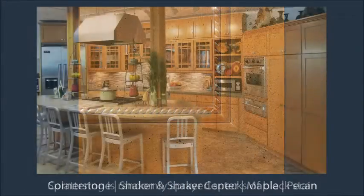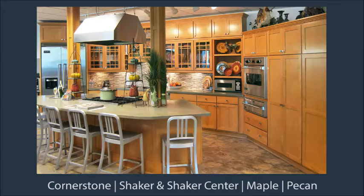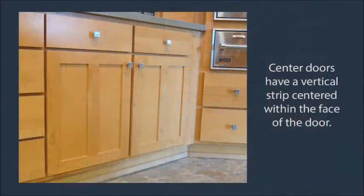Into the main area is a Cornerstone kitchen with shaker, shaker center, and shaker mullion grid doors.